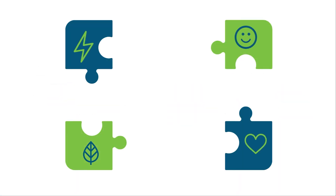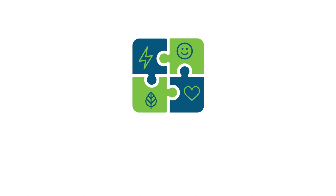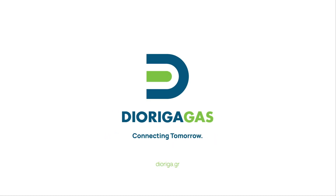Diorga Gas is much more than a flexible LNG regasification and storage service provider. It is a step towards tomorrow — the link between a cleaner energy and our well-being. Diorga Gas. Connecting tomorrow.